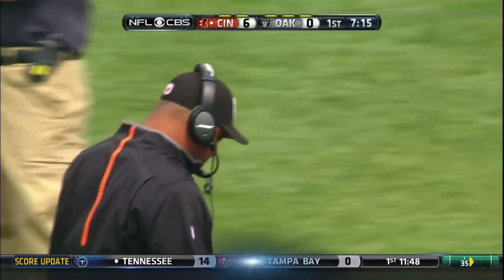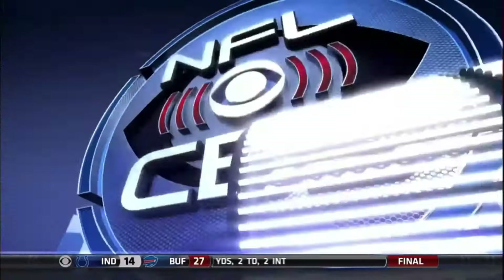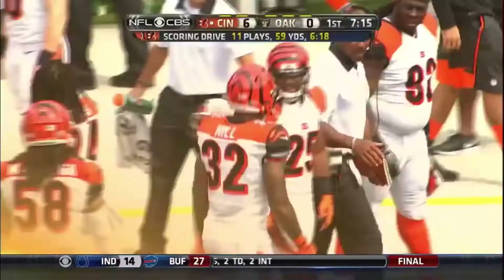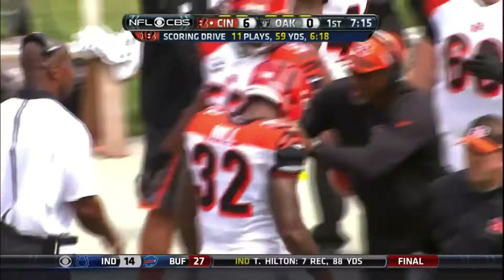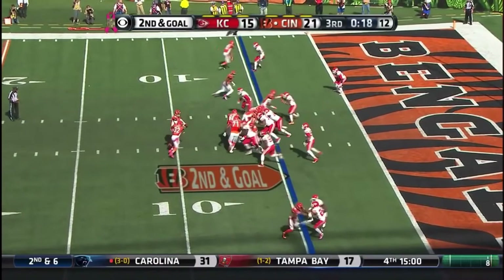He avoided Ben Heaney and then got some freedom to the outside. That's why I think this kid is a very special talent at the running back position. Ray Armstrong has to keep contained there, then Ben Heaney 51 misses the tackle. This kid — 230 pounds — he's got muscles popping out everywhere. He can run you over and he can make you miss in space. He is something legit.